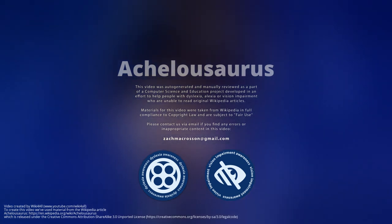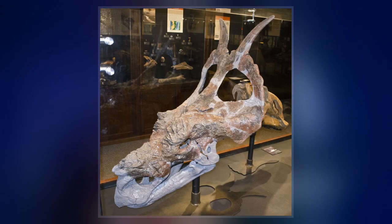Achelousaurus is a genus of Centrosaurine ceratopsid dinosaur that lived during the late Cretaceous period of what is now North America, about 74.2 million years ago.